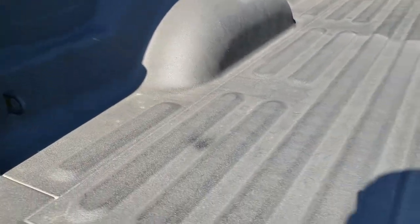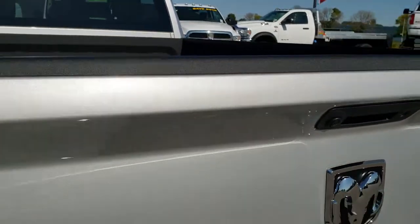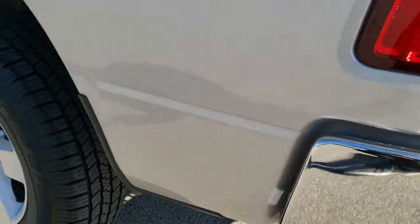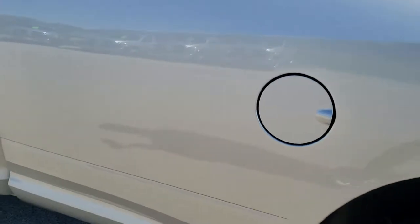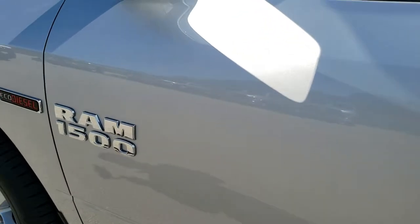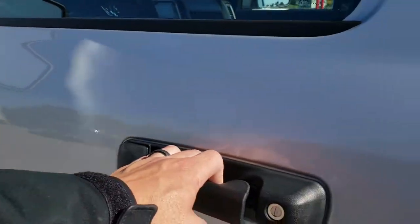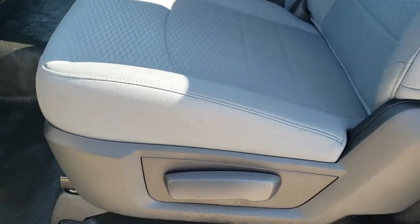The bed has never been used. Tailgate shuts absolutely perfect. As you go down this side of the truck, just as clean as the passenger side. Right now we have about six of these trucks in stock, so if you wanted to purchase a couple for your fleet, we have about six at this price, these options, and these miles.